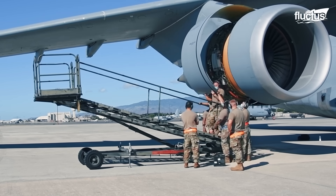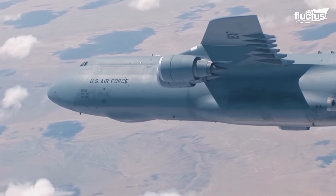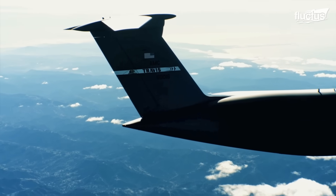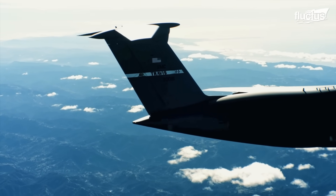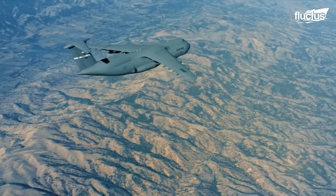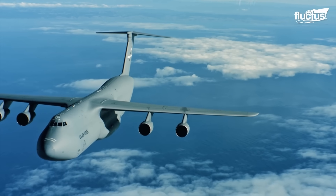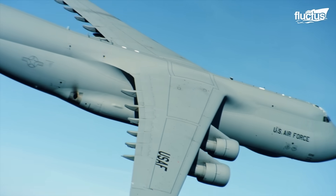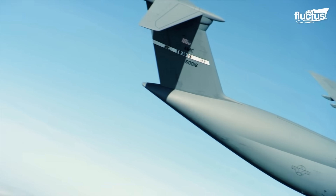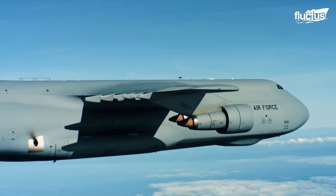Equally vital to its performance are the aircraft's long swept wings and its distinctive T-tail configuration. The T-tail enhances aerodynamic efficiency by placing the horizontal stabilizer above the turbulence generated by the wings and engines. By optimizing airflow and stabilizing control surfaces, the T-tail contributes to a more stable, efficient flight profile, particularly at high angles of attack during takeoff and landing.